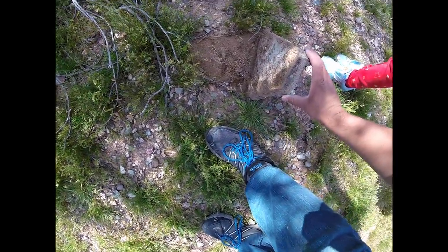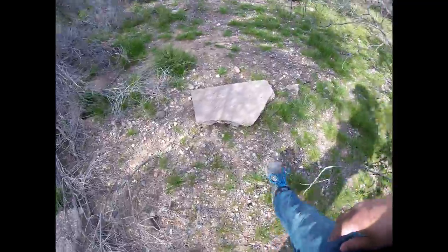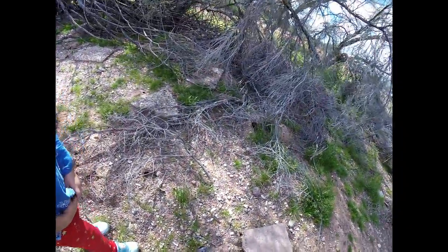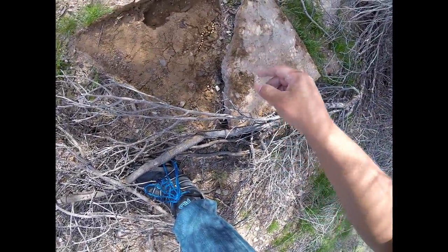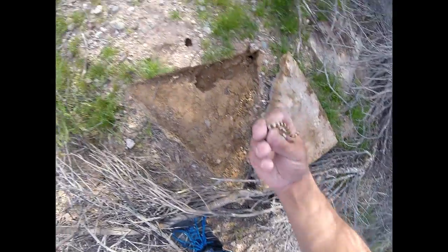Ants — look at all those ants. There's more ants. Oh, two of them — see them? Two little snakes! Oh my gosh, got a tiny variable sand snake, look at him!